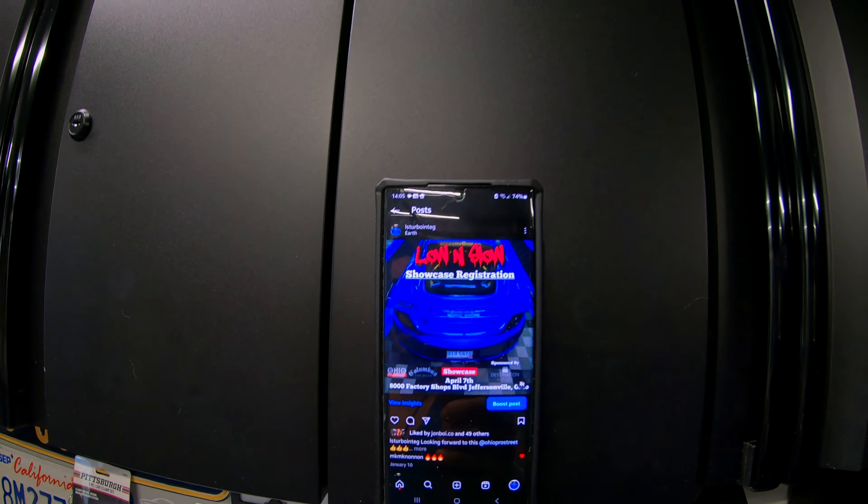If you've been keeping up with my Instagram stories, I did order that front bumper from TKD Carbon - fully carbon fiber. Unfortunately it doesn't sound like it's going to be in on time for Slammed Enough Ohio, which kind of sucks, but it is what it is.